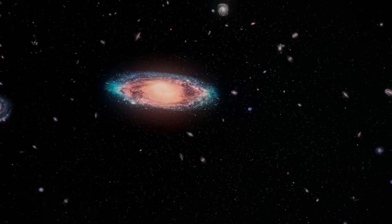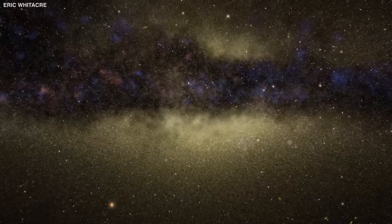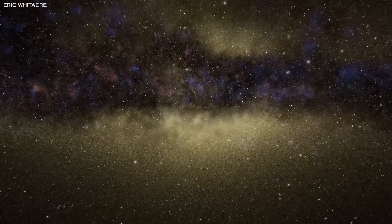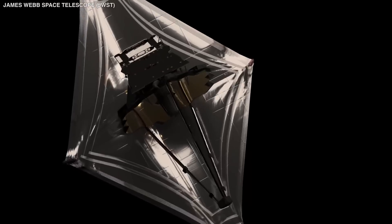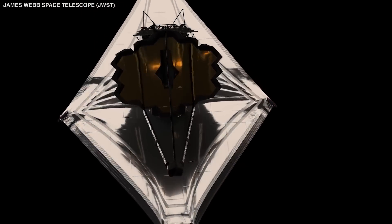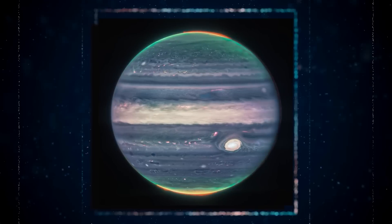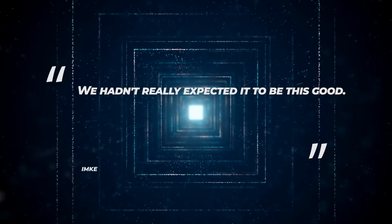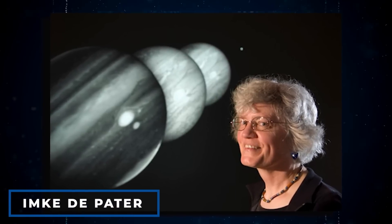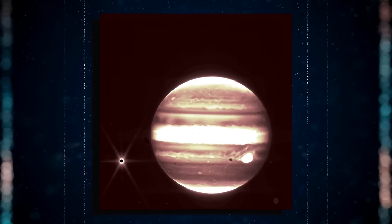It stands to reason that a telescope capable of seeing galaxies billions of light years distant and light from the beginning of the cosmos would have no trouble supplying us with exquisitely detailed photos of our solar system. In July, astronomers utilized the powerful infrared eyes of the telescope to home in on Jupiter. The final images depict a world with both familiar and intriguing elements. "We hadn't really expected it to be this good," said Imke de Pater of the University of California, Berkeley. "They've never seen Jupiter like this before, and it's breathtaking."